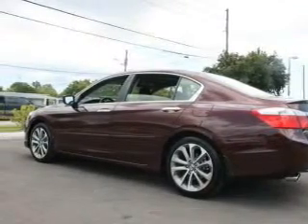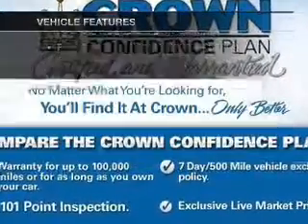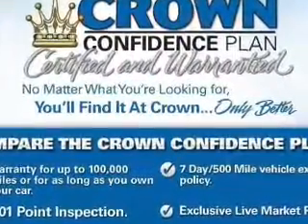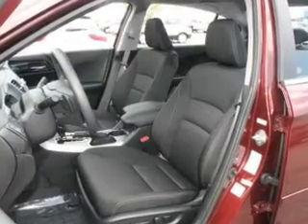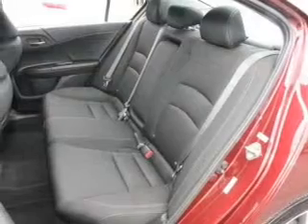Memory settings are one of many features. Plus, enjoy these notable features that are included in this vehicle: keyless entry, power door locks, power windows, cruise control, Bluetooth wireless, an AM-FM stereo with a CD player, and power mirrors.